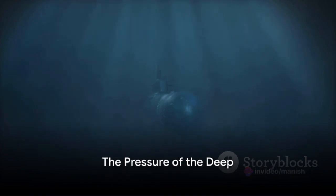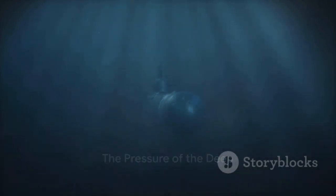But it's not all smooth sailing. Submarines have to contend with the enormous pressure of the water around them. There's a limit to how much they can take, known as the crush depth. Beyond this point, the submarine's hull can't withstand the pressure and can implode.